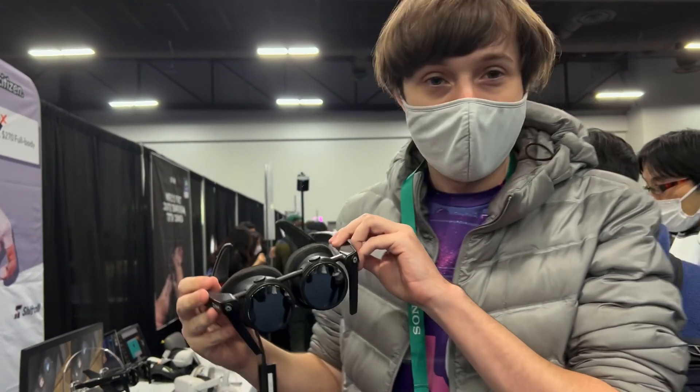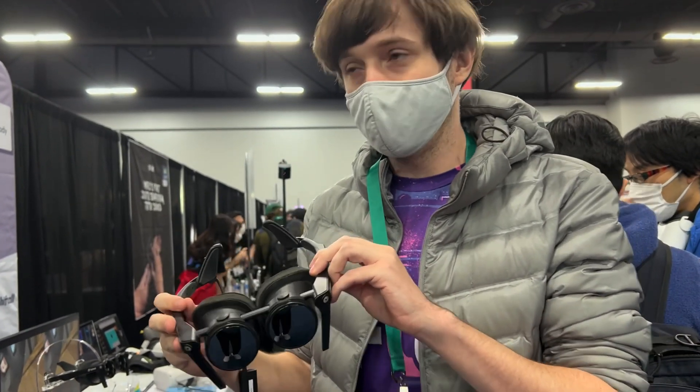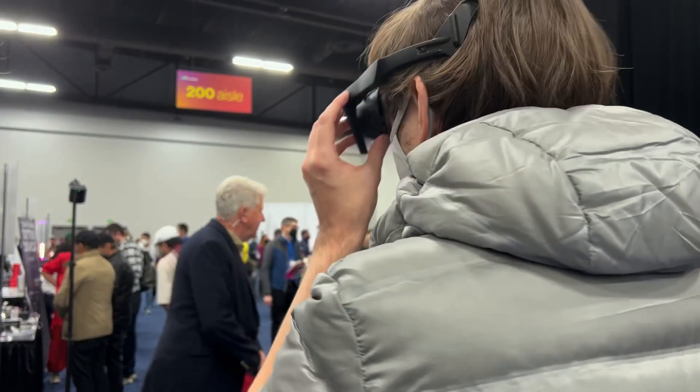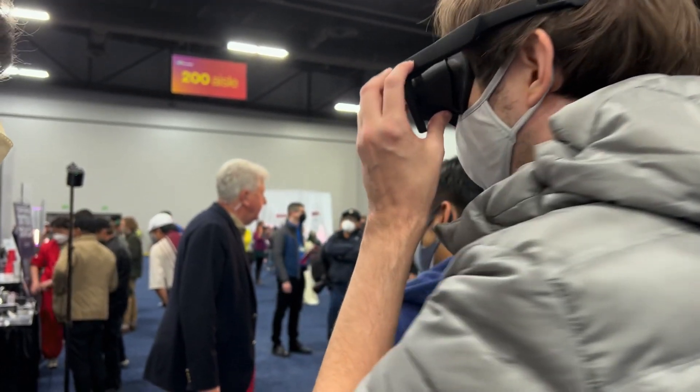I'm at CES 2022 and this is the Megane X, which was just announced during the event. It uses two 1.3 inch micro OLED displays at 2560 by 2560 per eye.